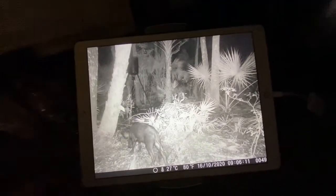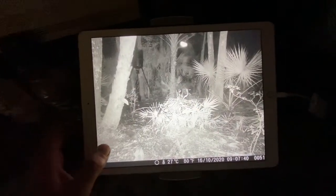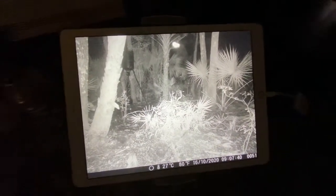Here's one — it's a good size, probably 80 pounds. There's a little light anomaly up there, probably just a bug.